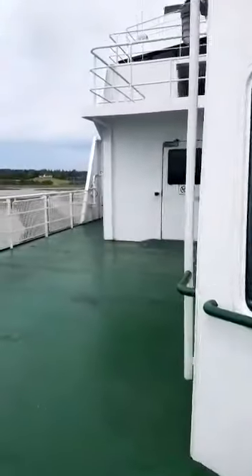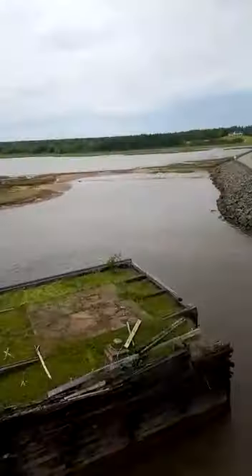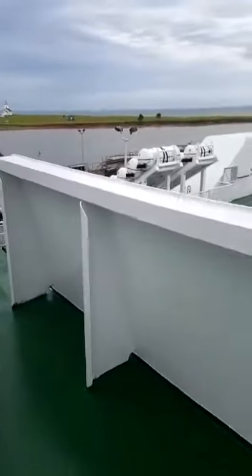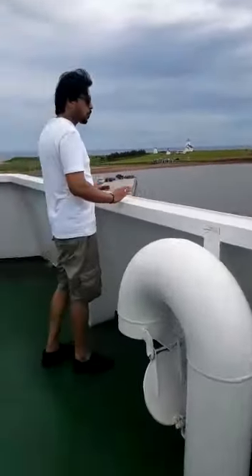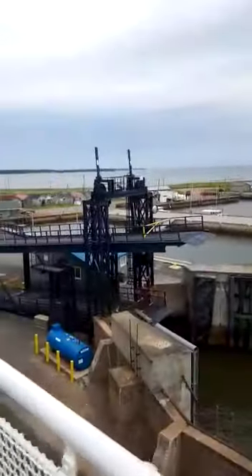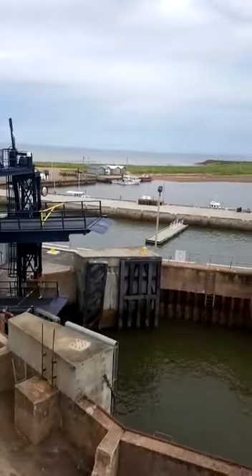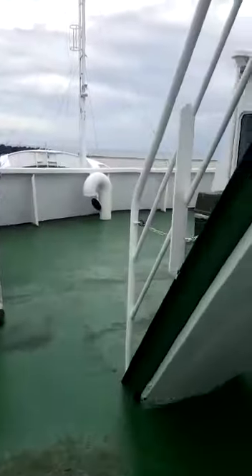Let me explain again. We are in Prince Edward Island. This area is called Woodland and this is the ferry which connects the island — the province of Prince Edward Island — with Nova Scotia. Another way to come here is the Confederation Bridge, which comes from New Brunswick province.